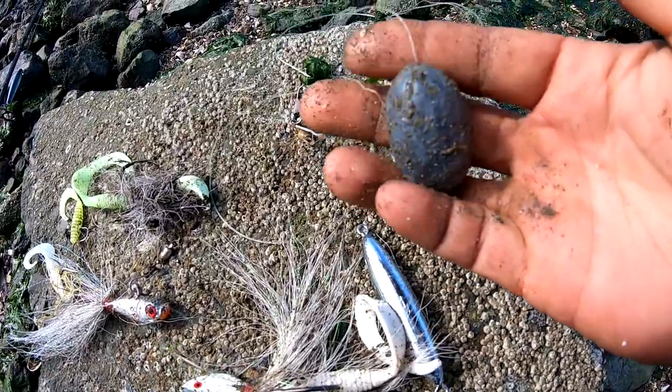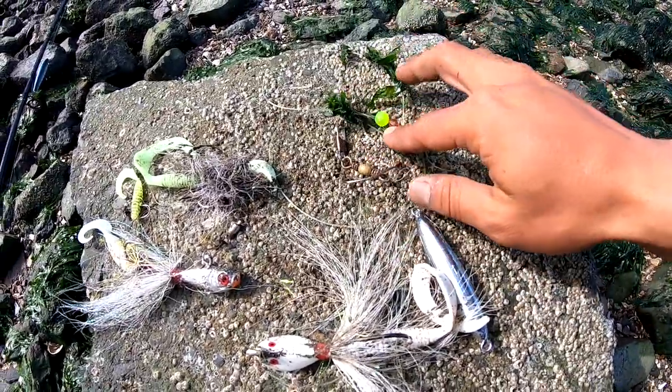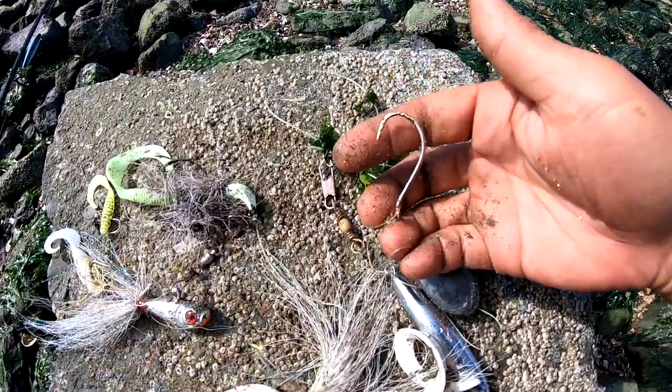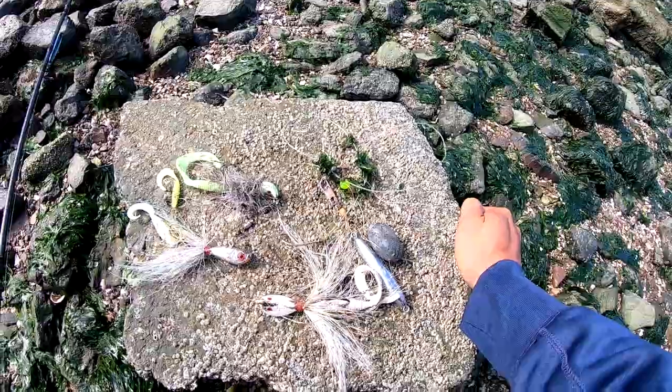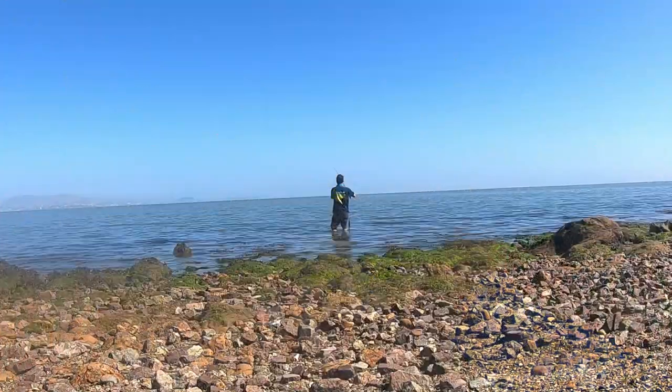The last find of the day was a nice egg weight, a snap swivel, a couple of beads, and a blunted hook. Thank you for watching guys — get out there at low tide and go get some free fishing gear. We'll see you next week.